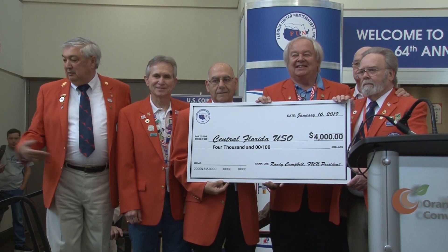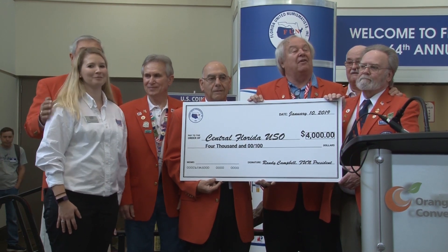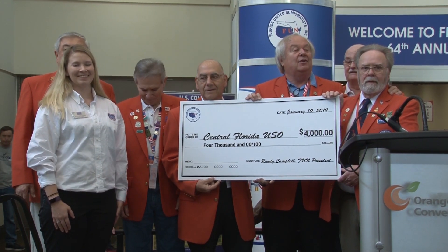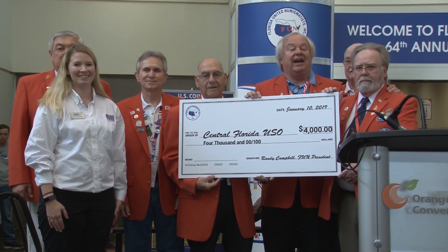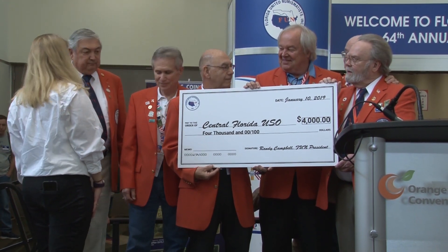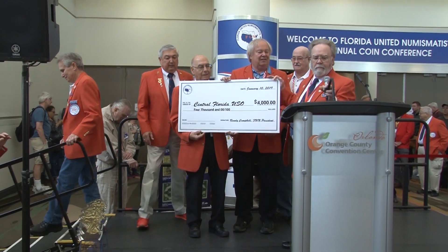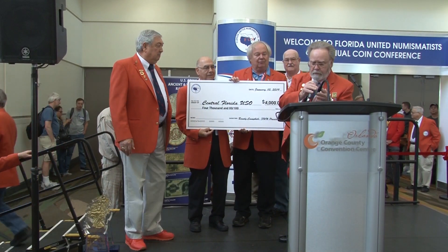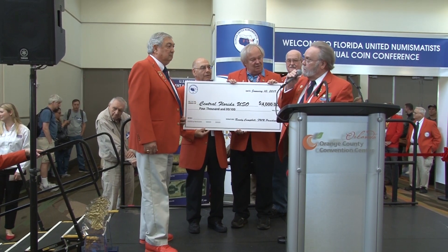Thank you. Now, all the board members who are former military, please come up. I think it's safe to say that every GI who served — whether Army, Navy, Air Force, Marines — was helped by the USO at some point, and I know I was. We've got about 150 years of military service up here, and all branches except the Coast Guard. Thank you.